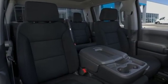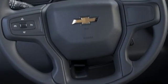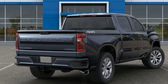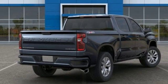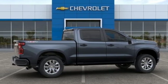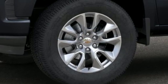V6 engine, electronic shift on the fly, driver selectable mode, aluminum wheels, streaming audio, power heated mirrors, manual tilting steering column, metallic paint, gas pressurized shocks, and automatic transmission.